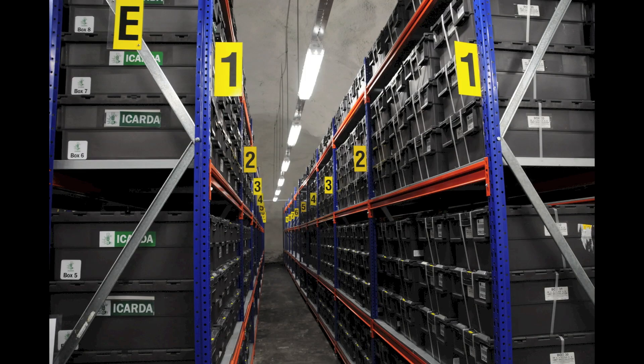The samples are stored in aisle upon aisle of boxes and the facility can hold up to 4.5 million samples. The samples are stored at a chilly negative 18 degrees Celsius and they're cooled with the help of the tundra's permafrost.